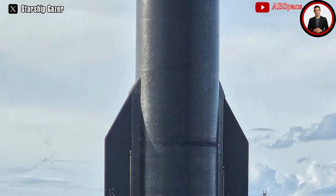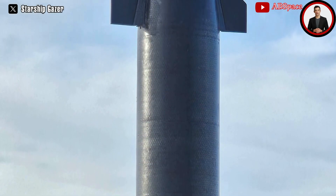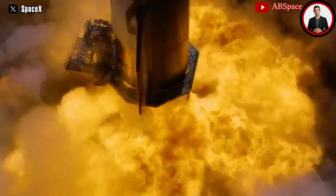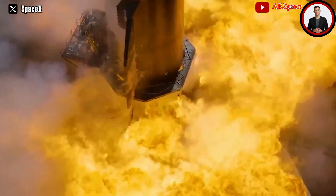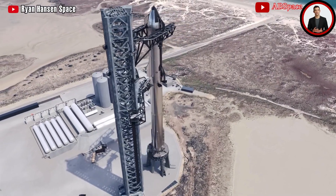It appeared SpaceX was skipping the spin prime test entirely. The detonation suppression system activated, water erupted from the steel plate, and there was over 10 seconds of furious action with all 33 Super Heavy Raptor engines firing ahead of flight 3.